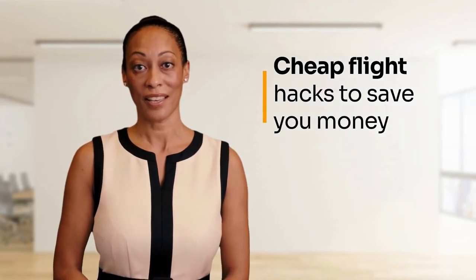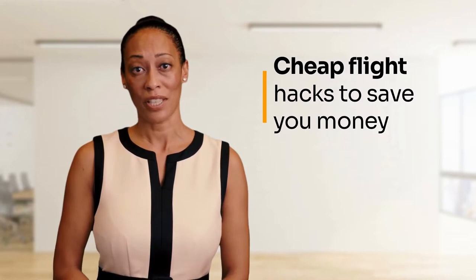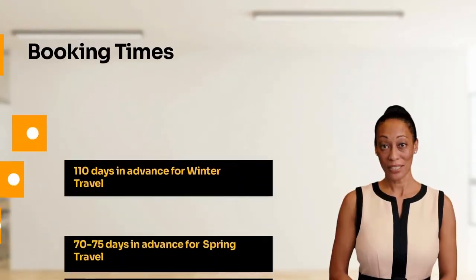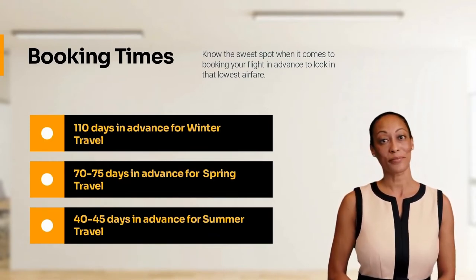Welcome to airlinesvacation.com. Today we are going to reveal several travel hacks to save you money. Know the sweet spot when it comes to booking your flight in advance to lock in the lowest airfare.